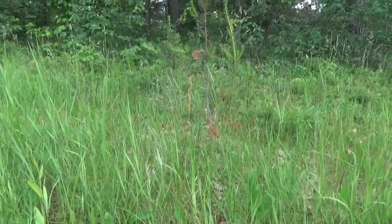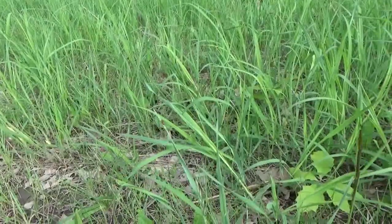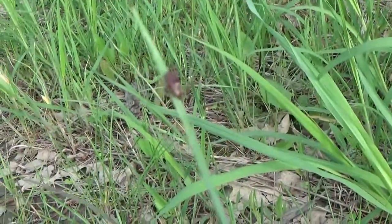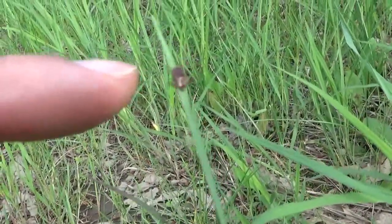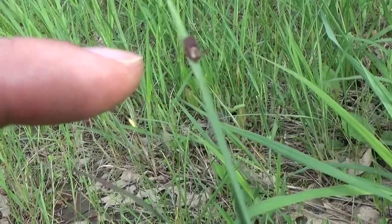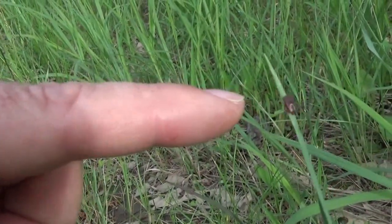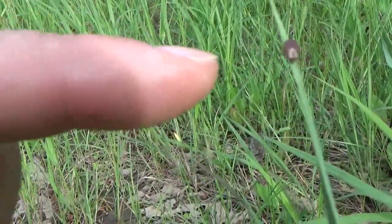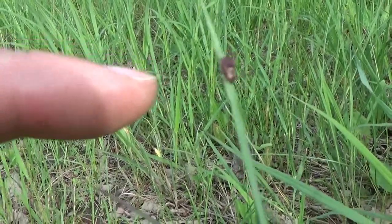Let me show you — see, there's a tick right there. It's hard to get the camera to focus because it's so tiny. Focus on my finger — there's the tick. You can see his legs are out and he is trying to hitch a free ride on me. See his legs are extended — he's trying to hitch a free ride.